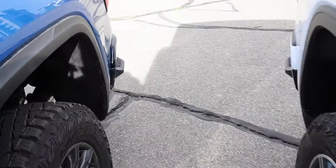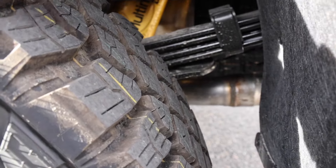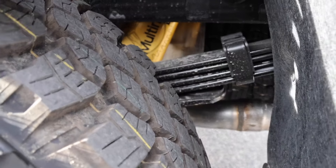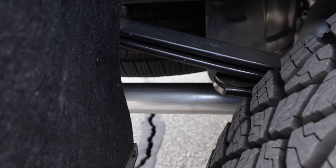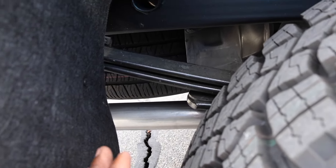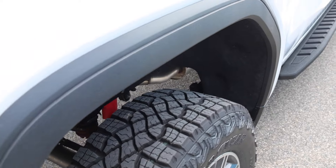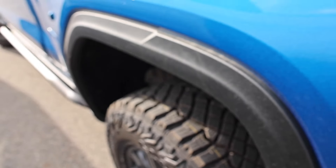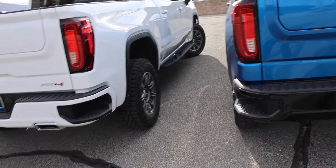Out back, something that doesn't pop out at you right away — the AT4X has five leaves in the main pack, very similar to what you see on the HDs but not as robust. The AT4 only has three leaves, so it's a slightly different rear setup with Rancho shocks there too. The fender fillers have a slightly different design on the X as well. Tail lights are the same on both. You have the black bumper on the AT4X versus the monochromatic one on the AT4.